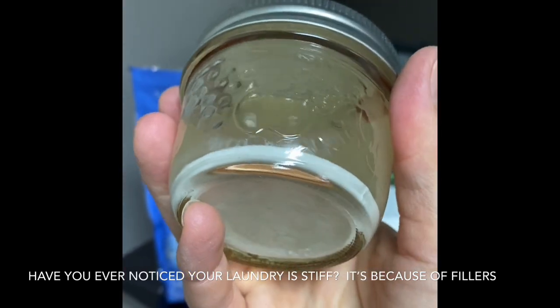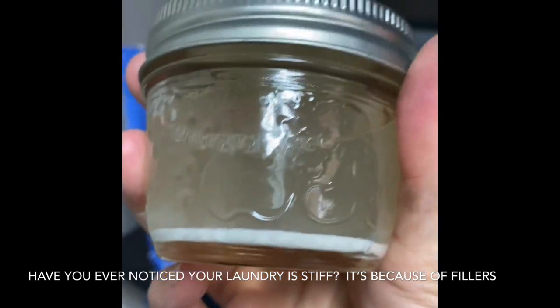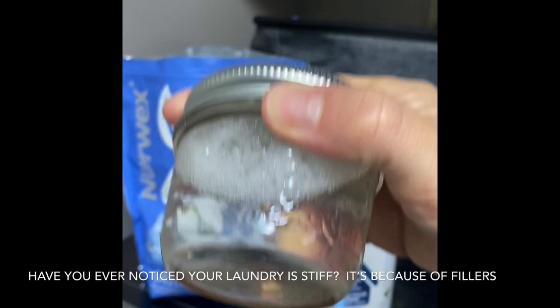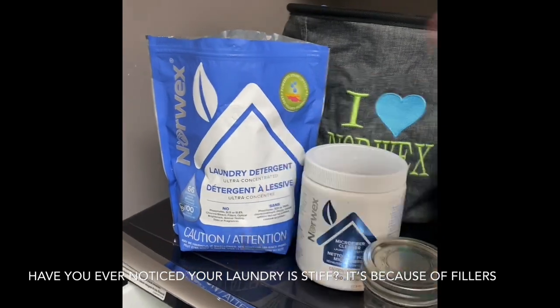It tricks us into thinking we need fabric softeners, because all these things are making your clothes or your laundry hard. When you're using a detergent that has nothing in it except the soap needed to wash your clothes — guess what? Whole new ballgame. You're going to have much cleaner, softer clothing.